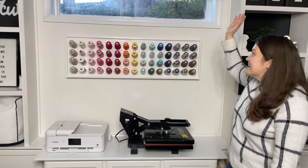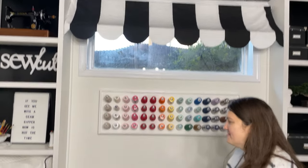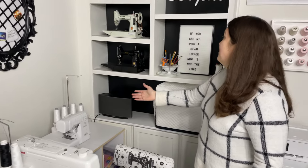My little cabana curtain made with two curtain rods — I sewed the fabric myself. And this is my little sewing area. My trusty Janome machine is my primary, and I've got a Baby Lock serger that I love.